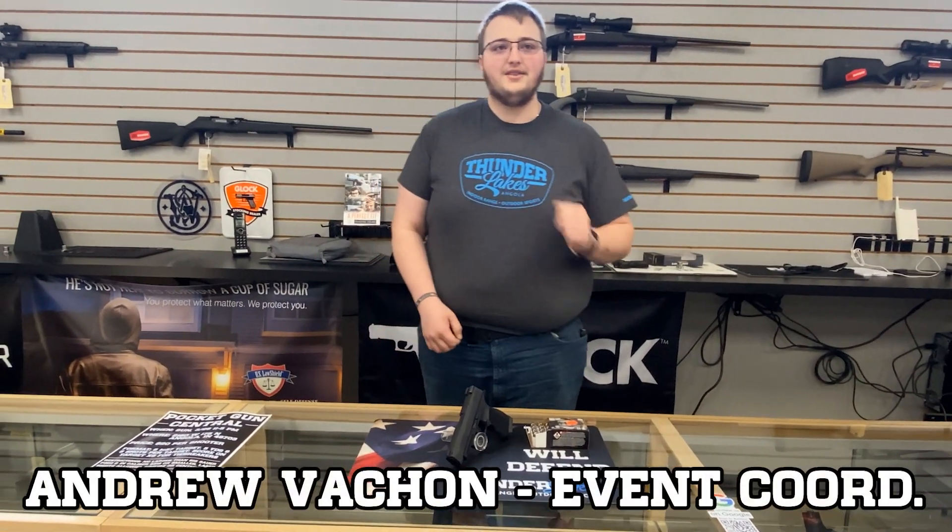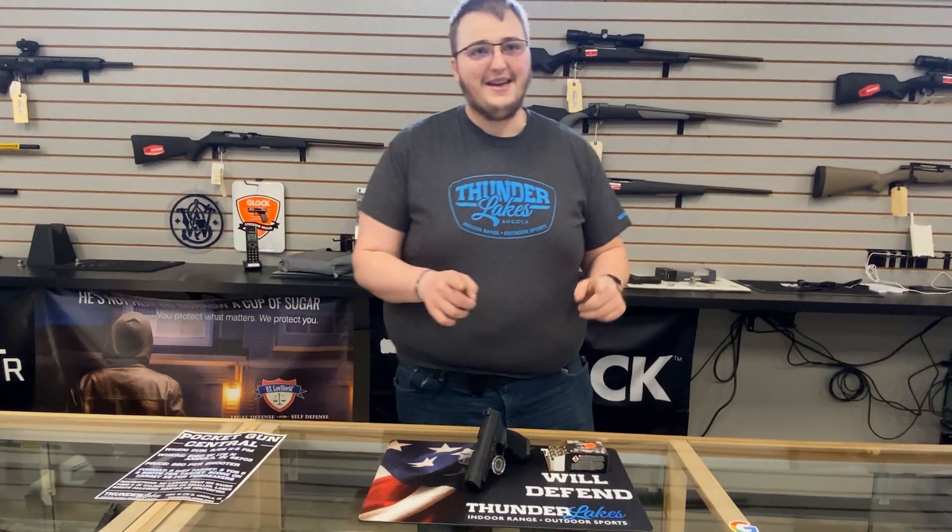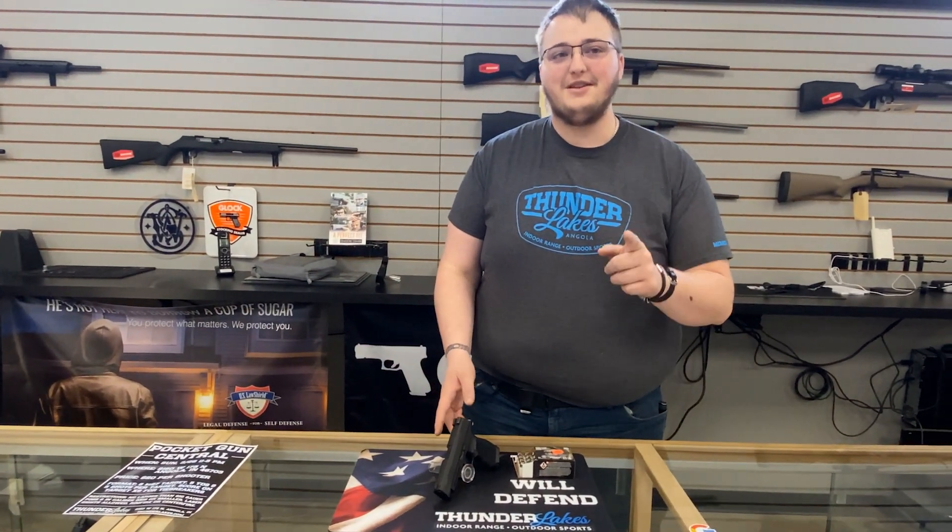Hello everyone, my name is Andrew Vachon. I am still the event coordinator here at Thunder Lakes Indoor Shooting Range — yes, that is up for debate. I don't want to lose my job, so don't give me a reason to.